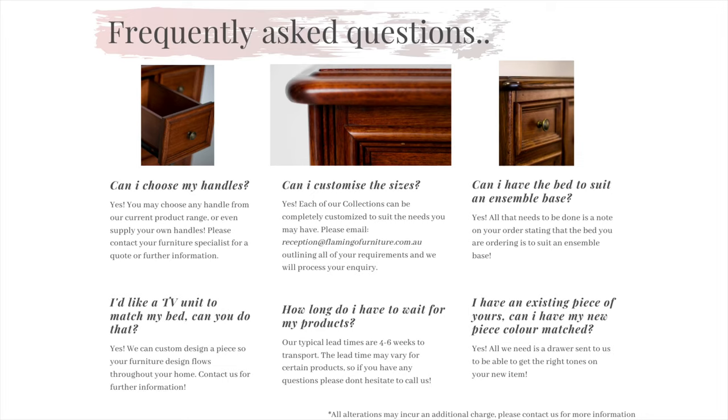All we need is a rough sketch, sizing and any other critical requirements emailed through to our team so we can custom quote your desired design. Call us today if you have any questions about our capabilities.